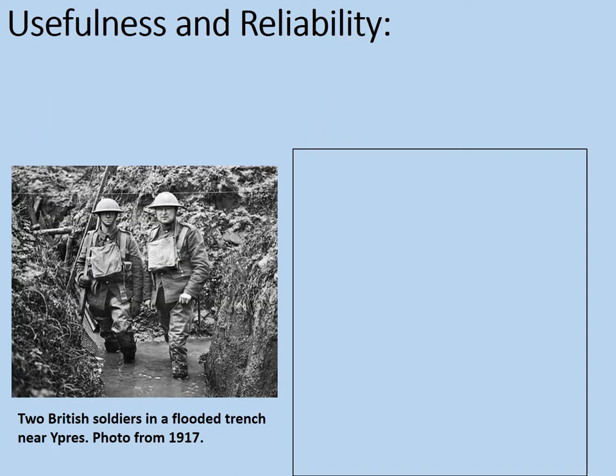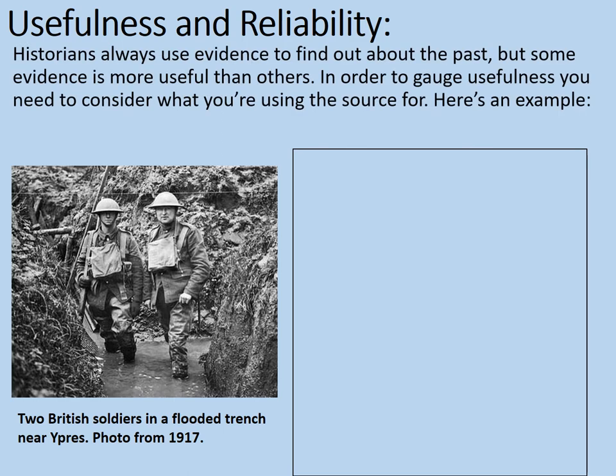We're now going to consider the differences between usefulness and reliability. In your exam you will be asked about usefulness and it's important not to mix this up with reliability. Historians always use evidence to find out about the past, but some evidence is more useful than others. In order to gauge usefulness you need to consider what you're using the source for.